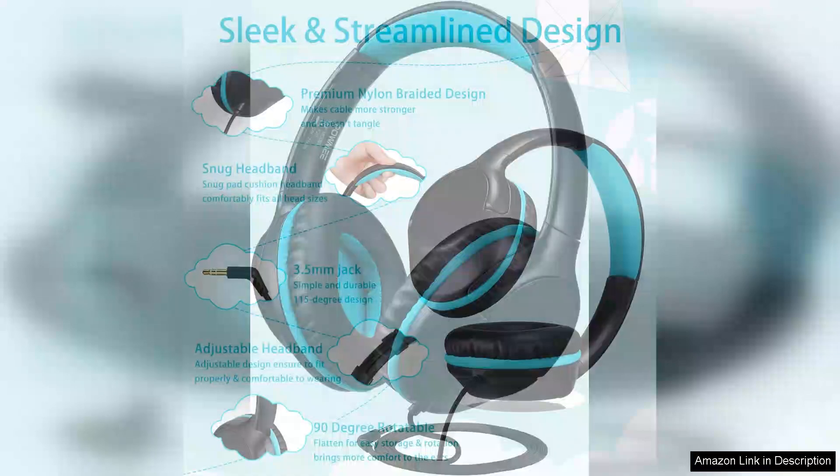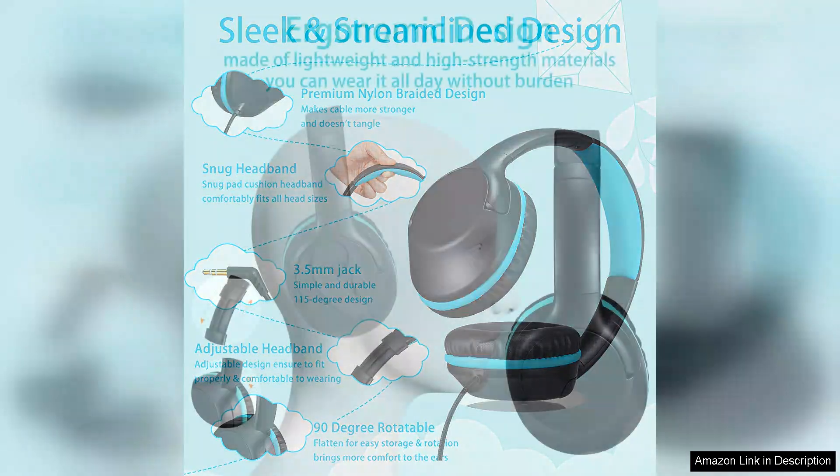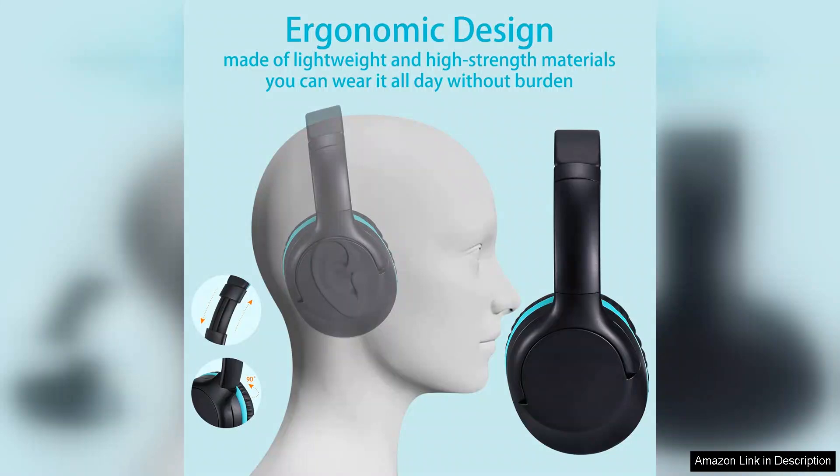This thoughtful design prioritises hearing safety without sacrificing the listening experience. Comfort is another highlight of these headphones. The adjustable headband and plush ear cushions provide a snug yet comfortable fit for kids and teens alike, making them ideal for long listening sessions, whether at home or on the go. The lightweight design ensures that they won't become burdensome, even during extended use.